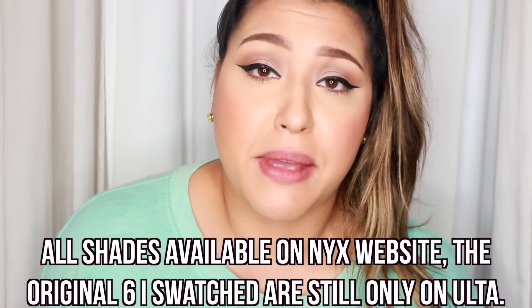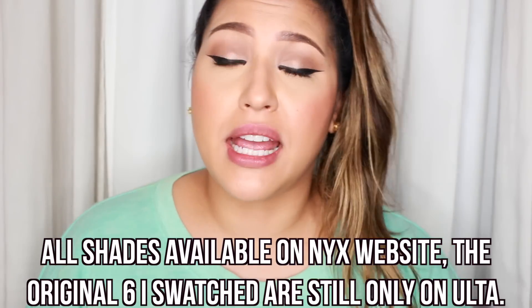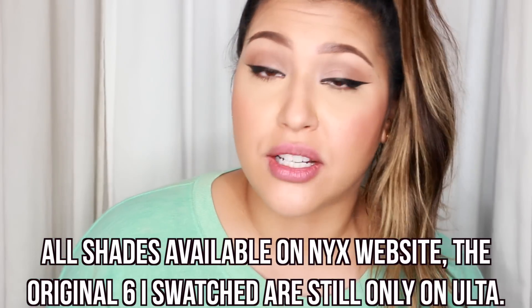I got the first shades on ulta.com — I'll put a note on where to get them. I'm sure they're on nyxcosmetics.com as well, though I checked and haven't seen the new shades added to their site yet. I'm sure they'll put them up soon. Now let's get into the swatches of the next six lipsticks.